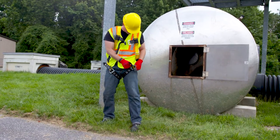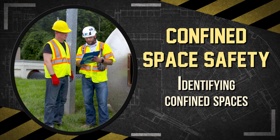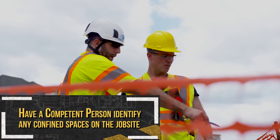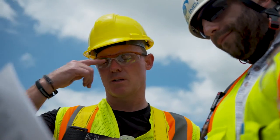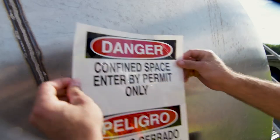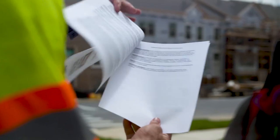Extreme heat may impede a worker from exiting the space without assistance due to heat stress. Because confined spaces can present very hazardous conditions, steps must be taken to protect workers if they work in permit-required confined spaces. Before any worker can enter a confined space, pre-entry planning must be conducted, including having a competent person identify any confined space on the job site and determine whether these spaces are permit-required confined spaces. Keep in mind that construction work can create confined spaces even if there are none at the start of a project. To effectively control hazards, a confined space program must be developed and followed.